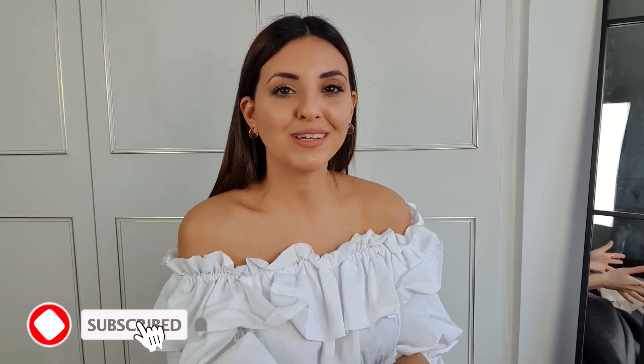That's everything I picked up from Zara this time, guys. I hope you enjoyed the video — make sure to leave a comment down below and let me know which item was your favorite. Don't forget to give this video a thumbs up, and if you're new around here, I'd love to have you stick around — press the subscribe button. Until next time, have the loveliest day ever and I'll see you soon, bye!